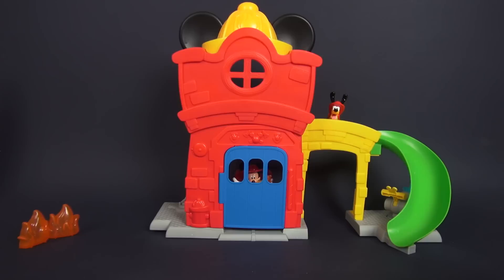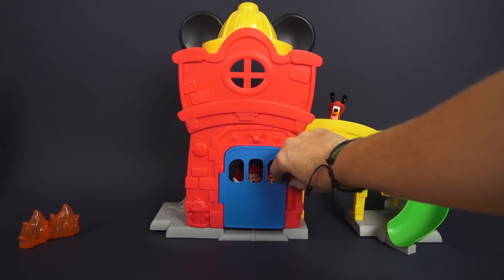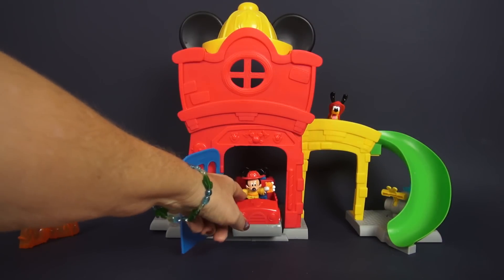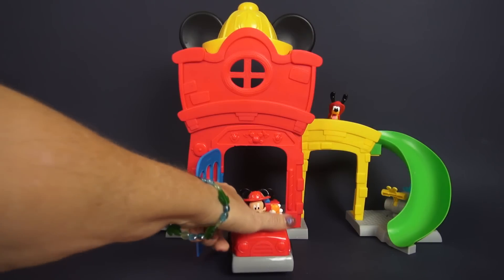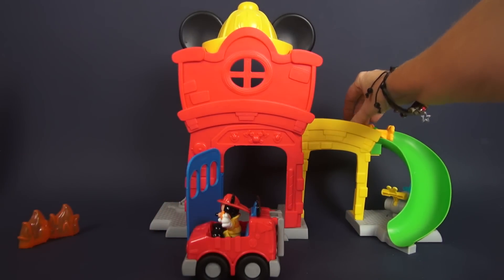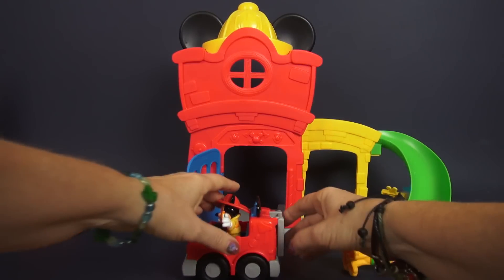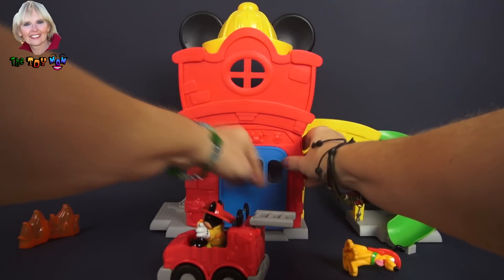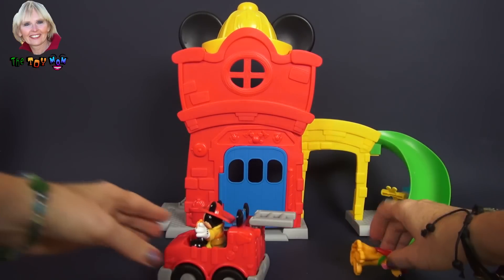Oh boy, I see the fire over here! Mickey's ready in his fire truck. Come on out, Mickey. You better get Pluto too. Pluto, guess what? You better shut the garage door — we don't want anybody to come steal anything from the fire station.